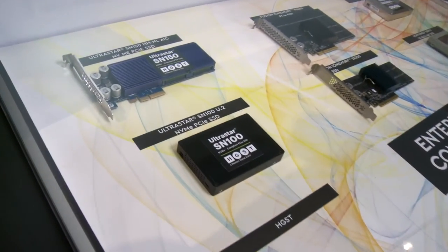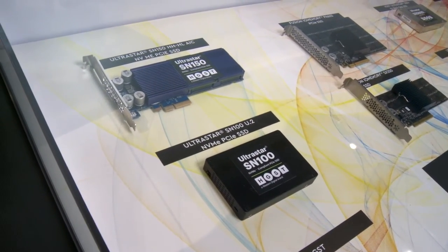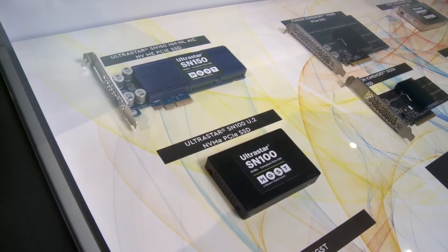Hello, I'm here to talk about HGST's latest NVMe-compatible PCIe Solid State Drive. The SN100 series is available in capacities from 800GB through 3200GB across the AIC and U.2 form factors.